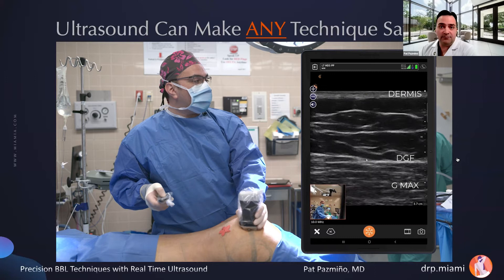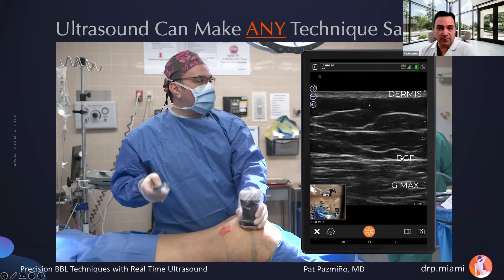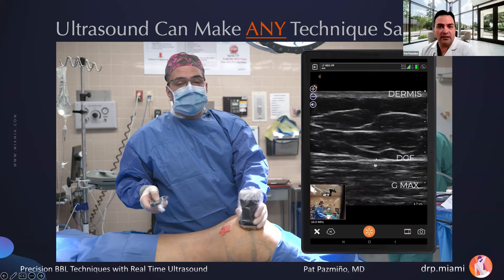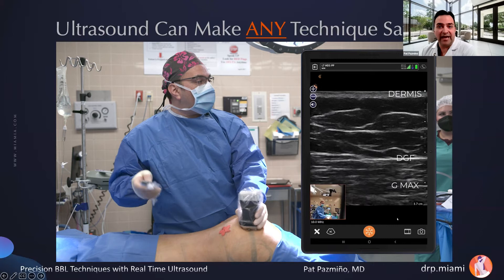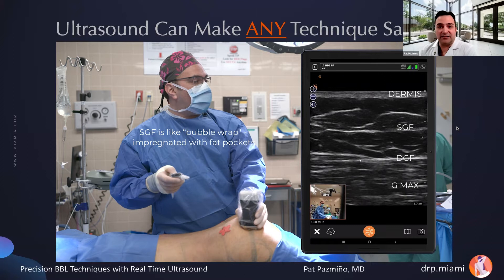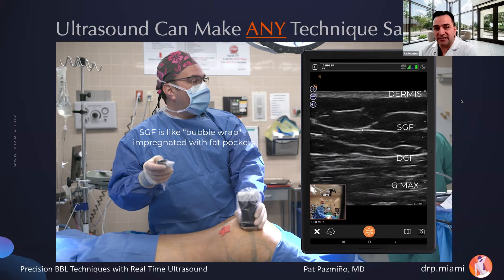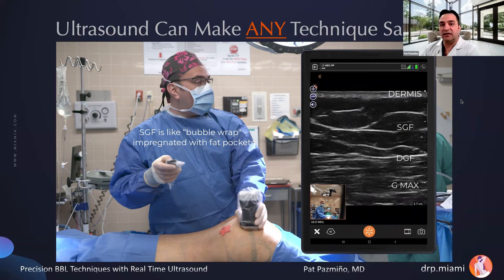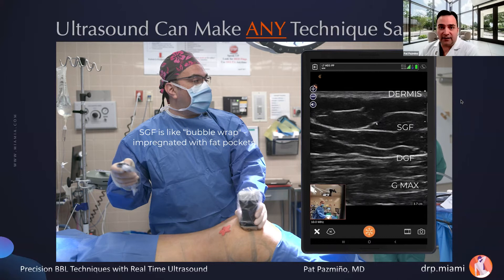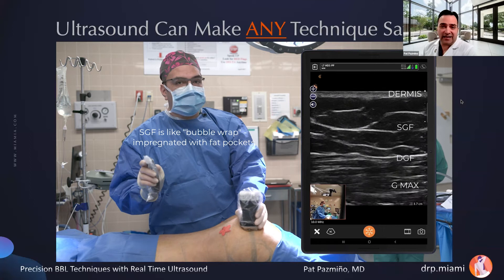I always want to stay above the deep gluteal fascia because underneath is dangerous — that's where we can get a fat pulmonary embolism. I'd like to stay below the superficial gluteal fascia. Take a look at the bubbly nature of the superficial gluteal fascia — like bubble wrap, impregnated with fat pockets. The best thing about ultrasound is it's a sonographic ruler, so we can measure these compartments and see in real-time exactly what our fat graft is doing. In this thin patient, the depth to the deep gluteal fascia is really about two centimeters using the ruler on the side of the screen.